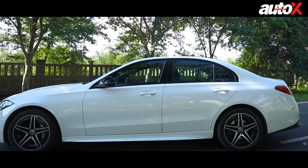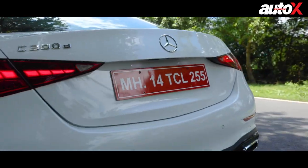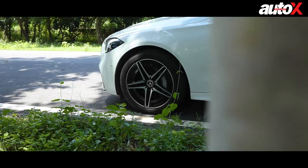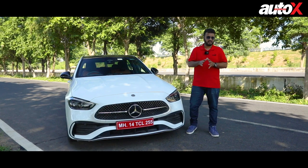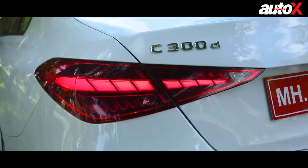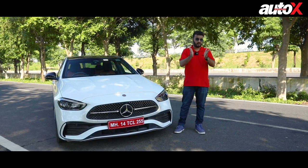It's time to get behind the wheel of the Mercedes-Benz C300D and find out what makes it so special and what all gizmos and goodies it offers. Let's begin with one of the most important factors exclusive to the C300D — both on the outside and inside, the C300D gets the AMG line treatment, whereas the other variants come in the Avant-garde trim.